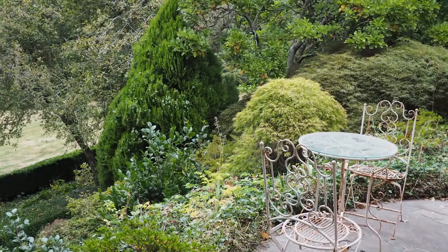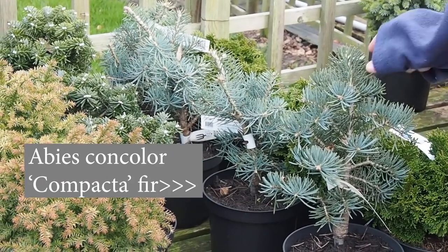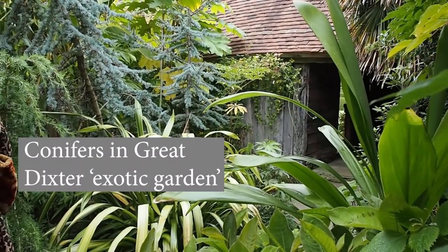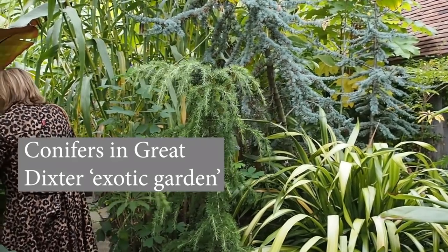So where would you put conifers in your garden? Vicki thinks that because they're evergreen and have very strong architectural structure, they make a brilliant focal point. They're also fantastic in pots if you choose the dwarf varieties. They can be used in many different contexts — for example, both at Wisley and at Fergus Garrett's Great Dixter, conifers are actually used in the exotic garden because they go with exotic plants like palms very well, and of course they are there all year round.